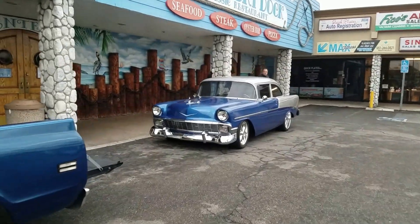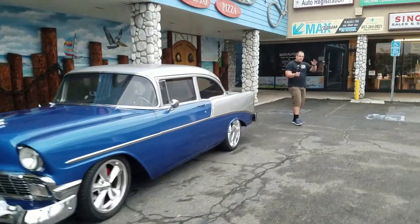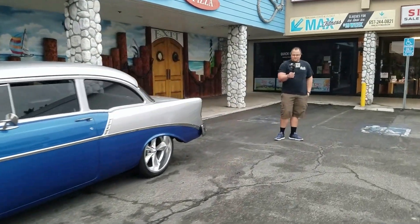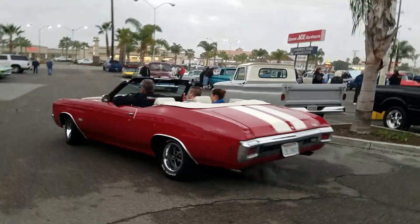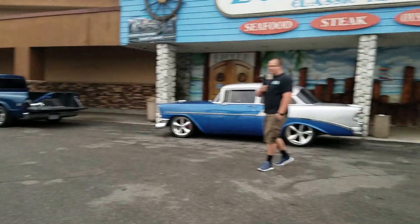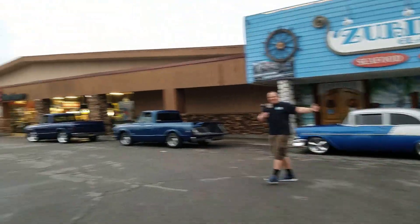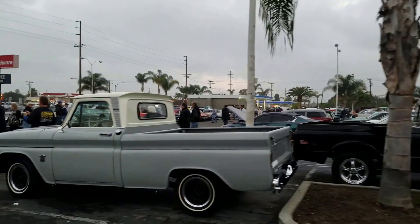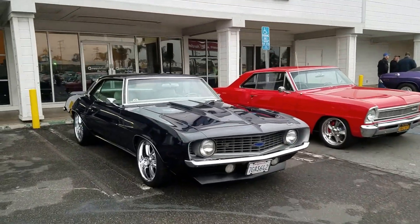Oh there's a silver over blue '56 Chevy — look who's in the house! Hey, Donut Derelicts! Alright Jim, see you in a bit. The '69 is bad with these wheels on it.